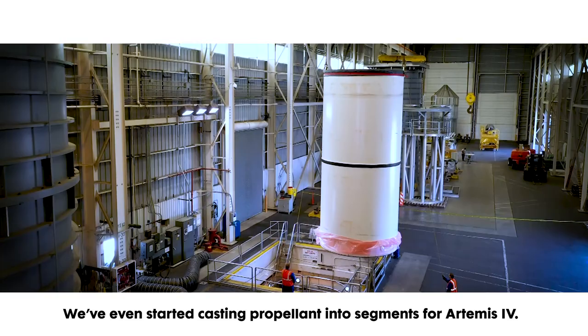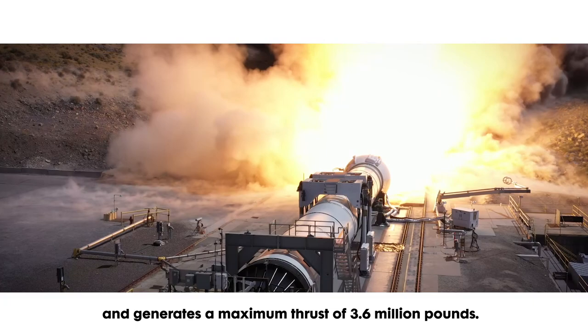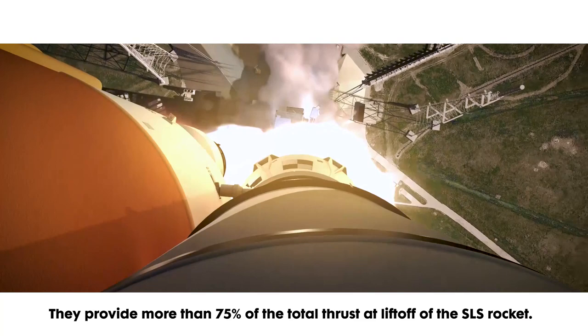At launch, each booster burns six tons of propellant every second and generates a maximum thrust of 3.6 million pounds. Our boosters are designed to be fast and powerful — they provide more than 75 percent of the total thrust at lift-off of the SLS rocket.